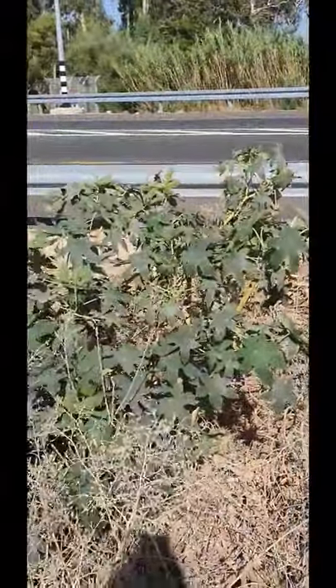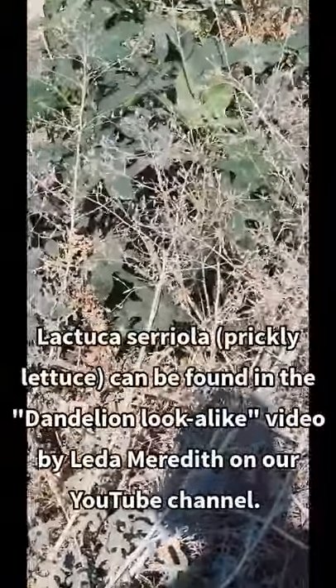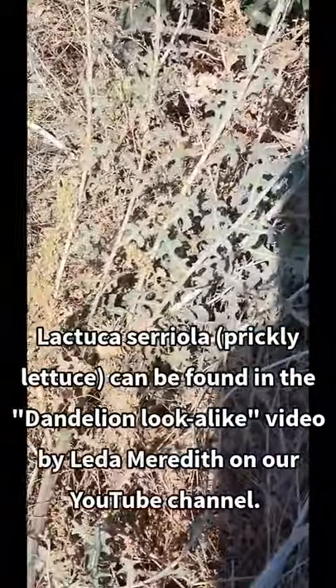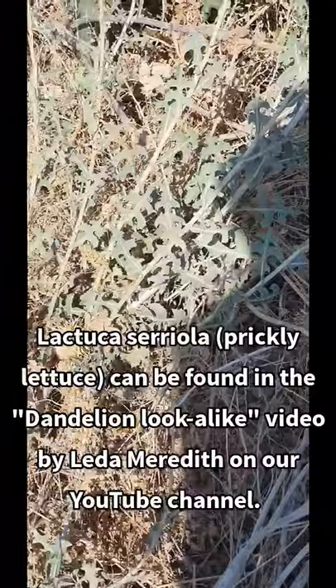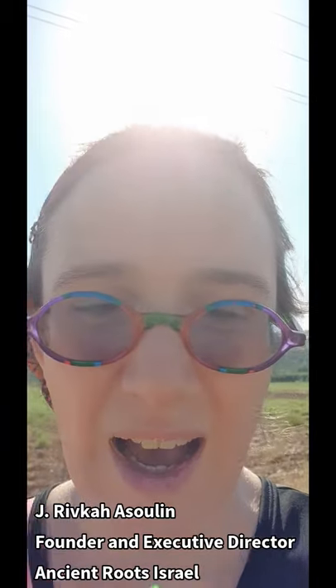That's some prickly lettuce over there — a bonus for you going to flower. But anyway, castor — I just want to say it contains one of the most poisonous substances on earth. Here's some more prickly lettuce; that's the dandelion look-alike Meredith taught us about. You can look at that dandelion look-alike video. Here are the flowers on that as an extra bonus, and there's the castor right behind it — those really distinctive leaves.